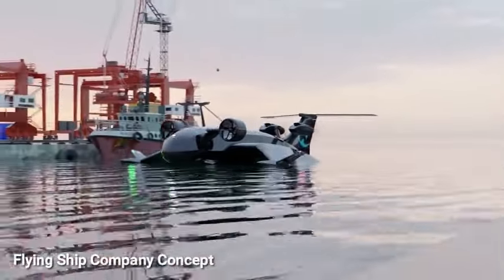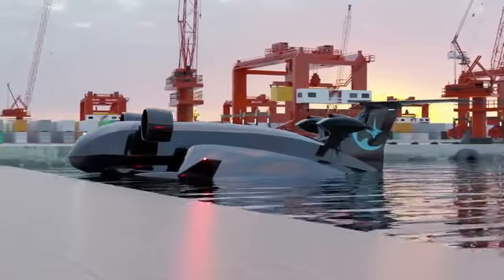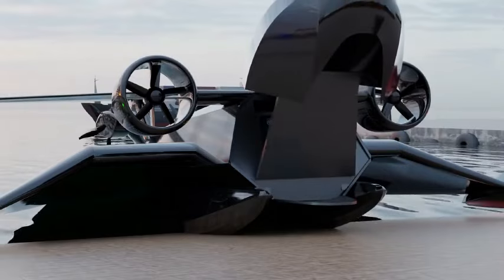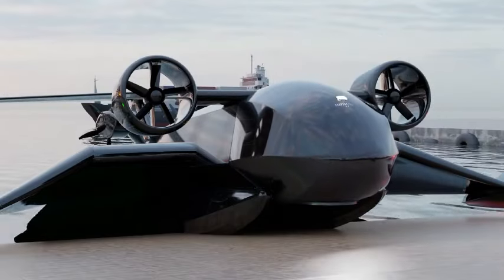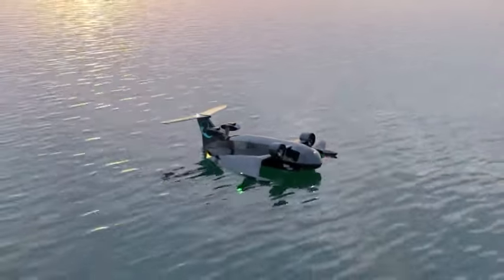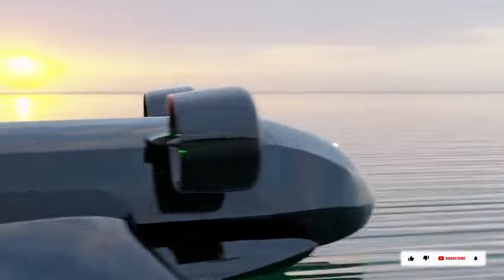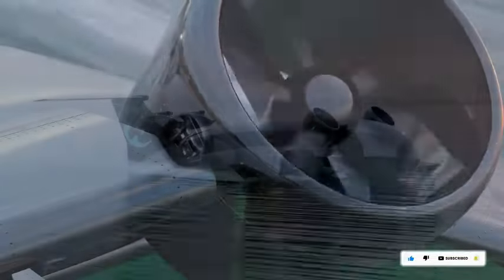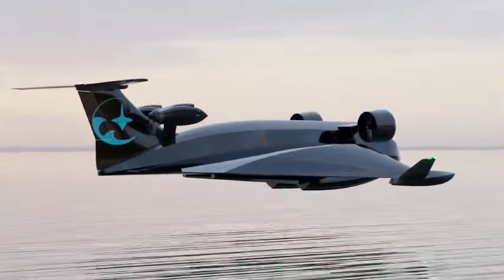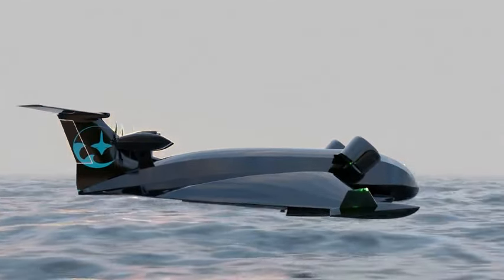The Flying Ship Company provides services ranging from sightseeing tours to cargo delivery, emphasizing sustainability and safety. Their airships are claimed to be more environmentally friendly, cost-effective, and versatile than traditional airplanes, helicopters, or drones, and can land and take off anywhere without runways. The inaugural model, the FSC1, carries up to 12 passengers and 2 crew members, with a cruising speed of 120 kilometers per hour, a range of 500 kilometers, and a maximum altitude of 3,000 meters. Priced at $1.5 million, first deliveries are anticipated by end of 2024.